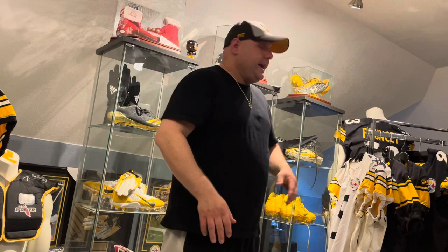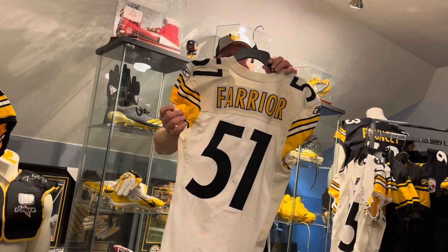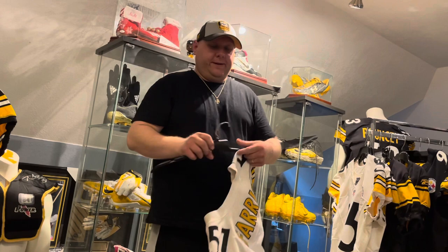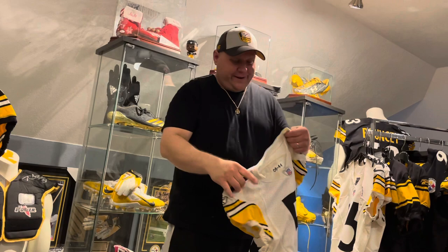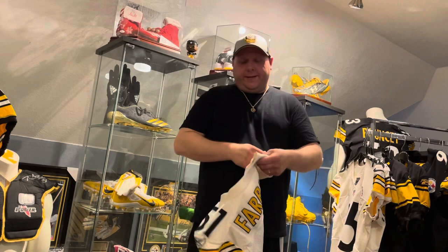This game-used jersey today is from James Farrier. Happy to add Farrier to the game-used jersey collection — Farrier was pretty much the heart of that great defense that won Super Bowl 43. I would say he was the leader of that group. I always wanted a Farrier jersey; when I got Farrier's Super Bowl 40 cleats, I've been looking for a jersey ever since. It's a white away jersey, so happy to add that.